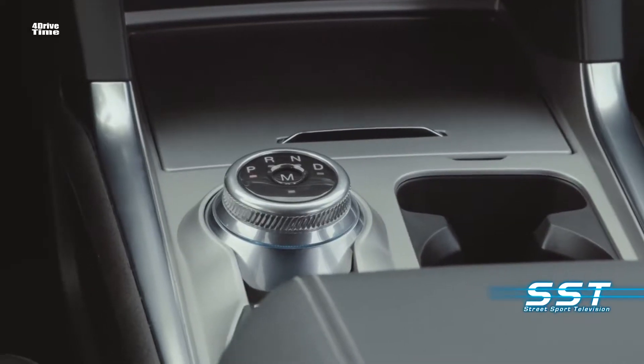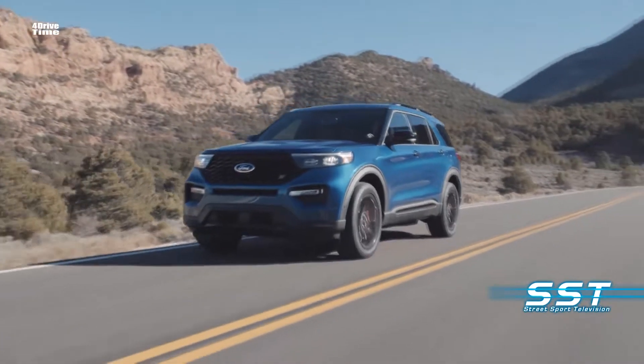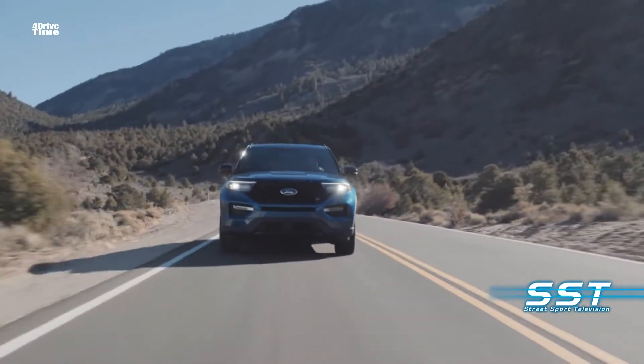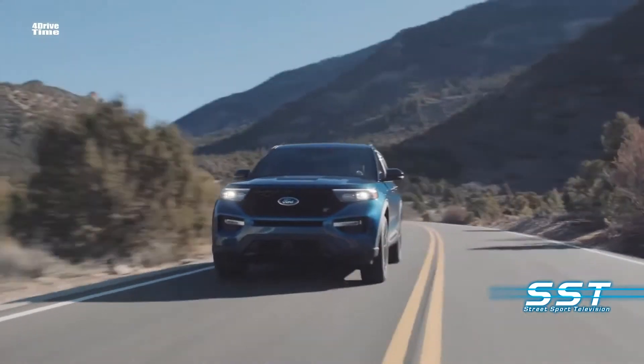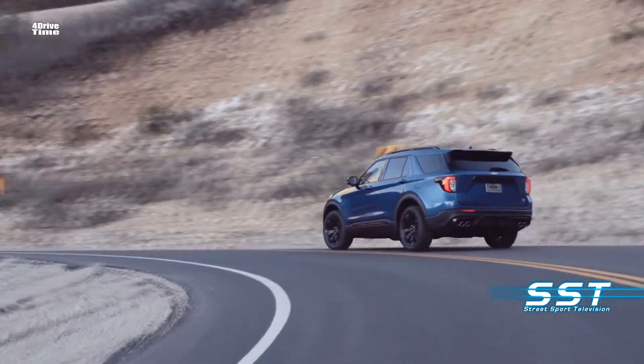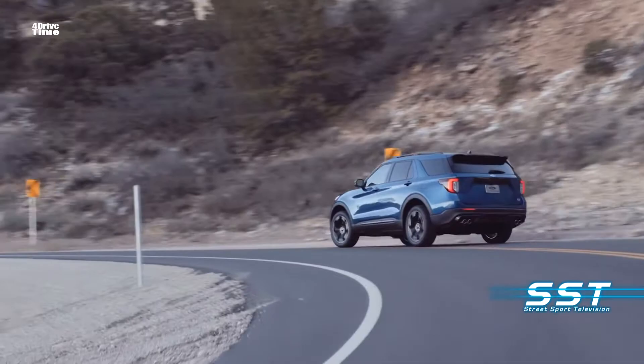With all-wheel drive, you get seven traction modes: Normal, Trail, Deep Snow, Sand, Slippery, Sport, Tow/Haul, and Eco. Towing capacity maxes out at 5,600 pounds with the 3.0-liter V6 and all-wheel drive.